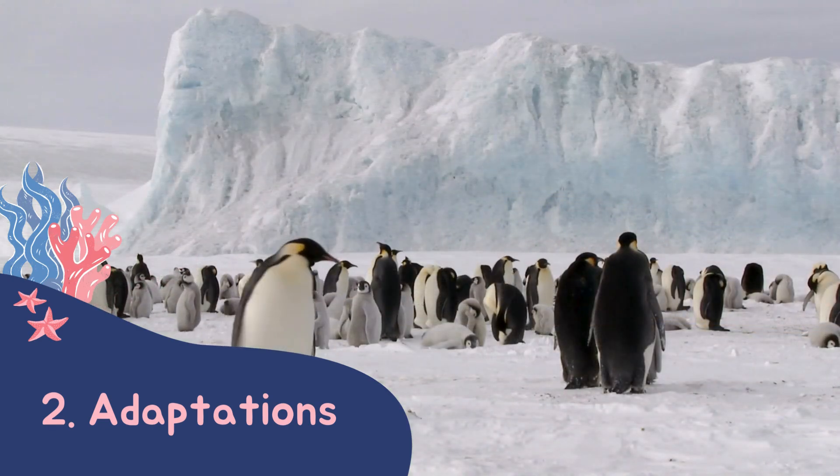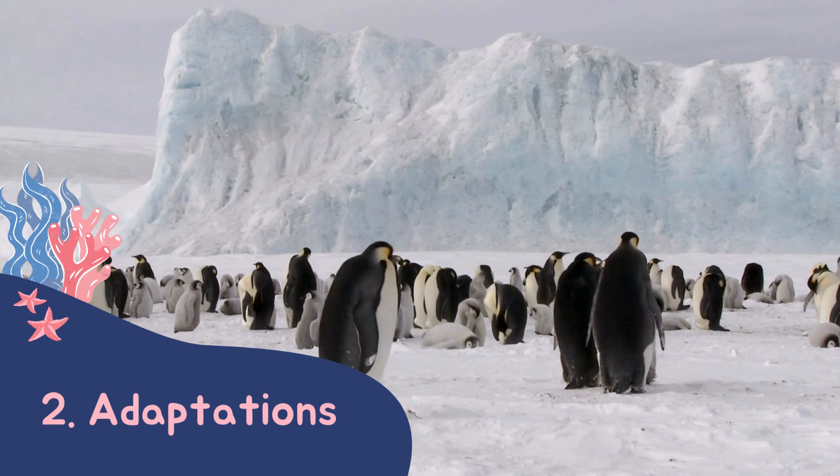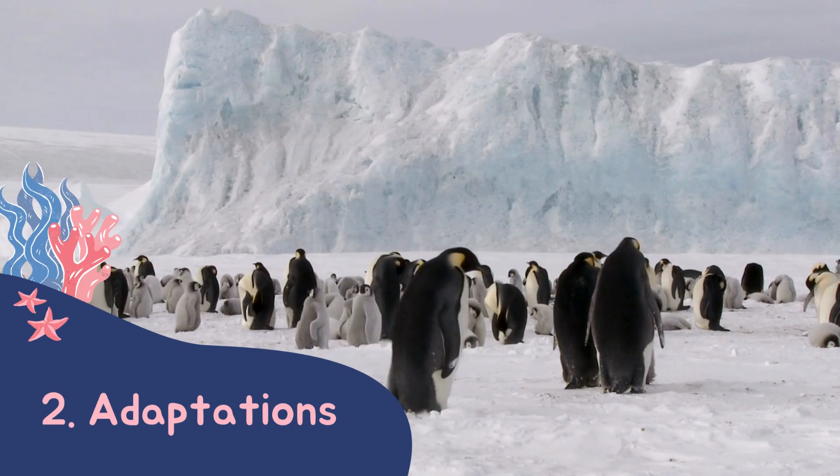Finally, some have behaviours that help keep them warm, such as huddling together to share the heat.